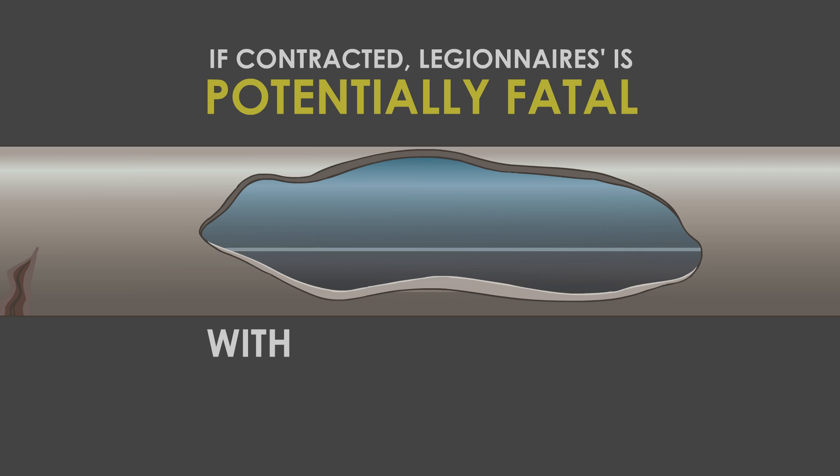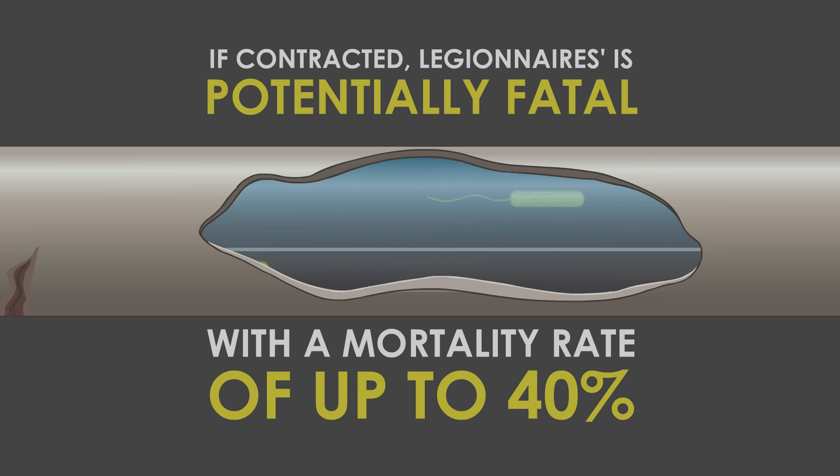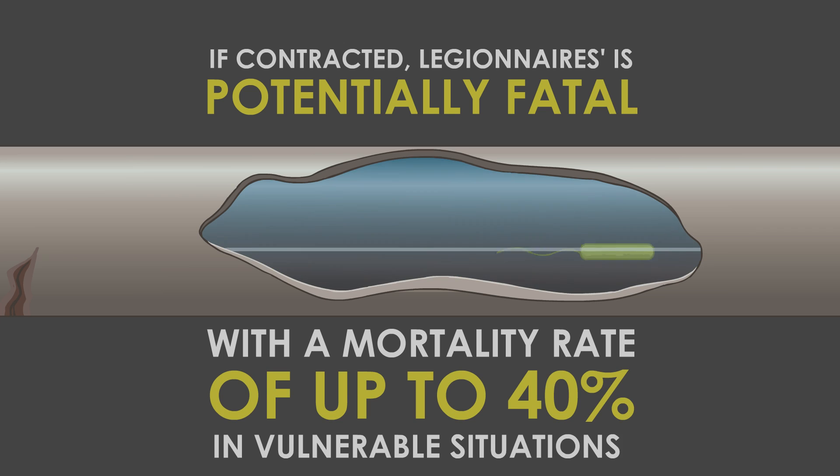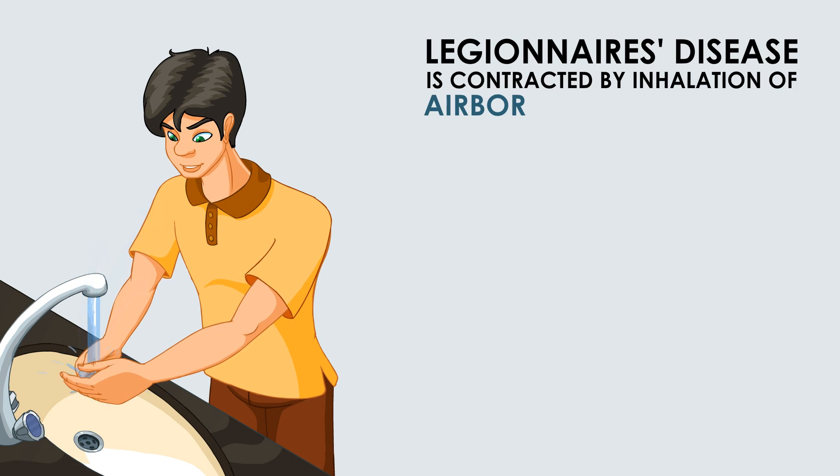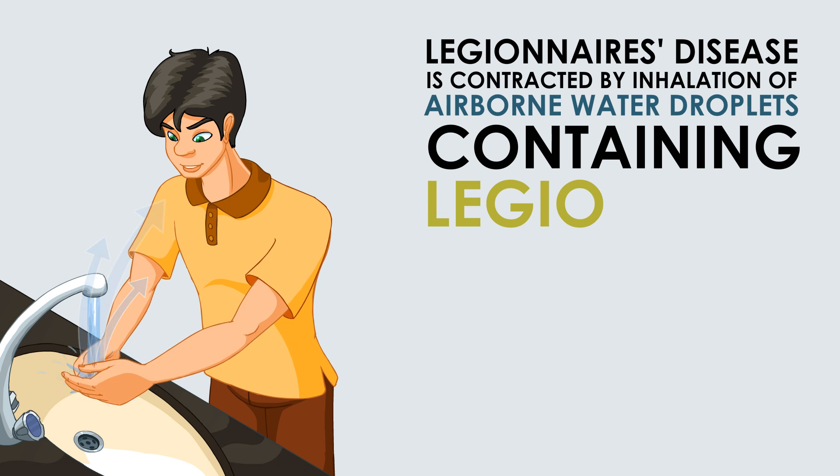If contracted, Legionnaires is potentially fatal, with a mortality rate of up to 40% in vulnerable situations. Legionnaires disease is contracted by inhalation of airborne water droplets containing Legionella.